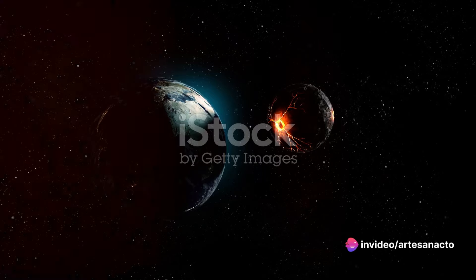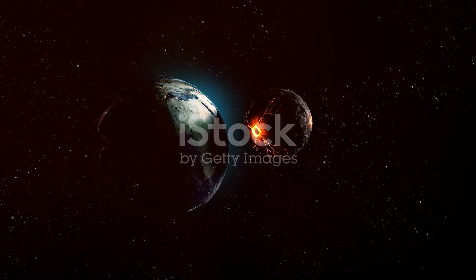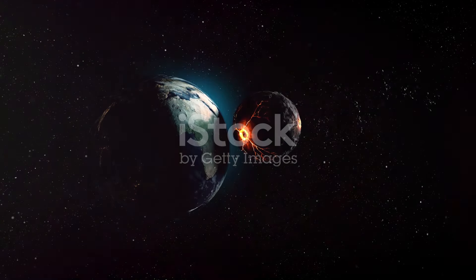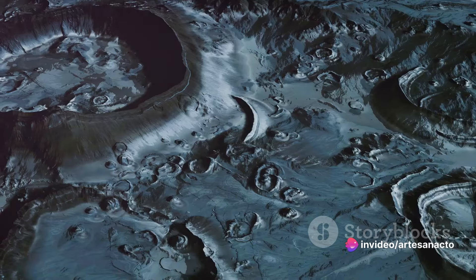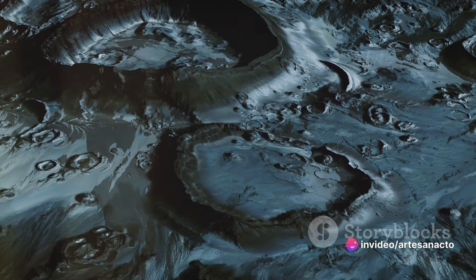These craters are not just ordinary holes in the ground — they are the remnants of violent and powerful impacts. When a meteor slams into the moon, it doesn't just make a dent. It vaporizes on impact, creating a shockwave that blasts outwards, carving out a crater in the process. The larger the meteor, the bigger the crater it leaves behind.